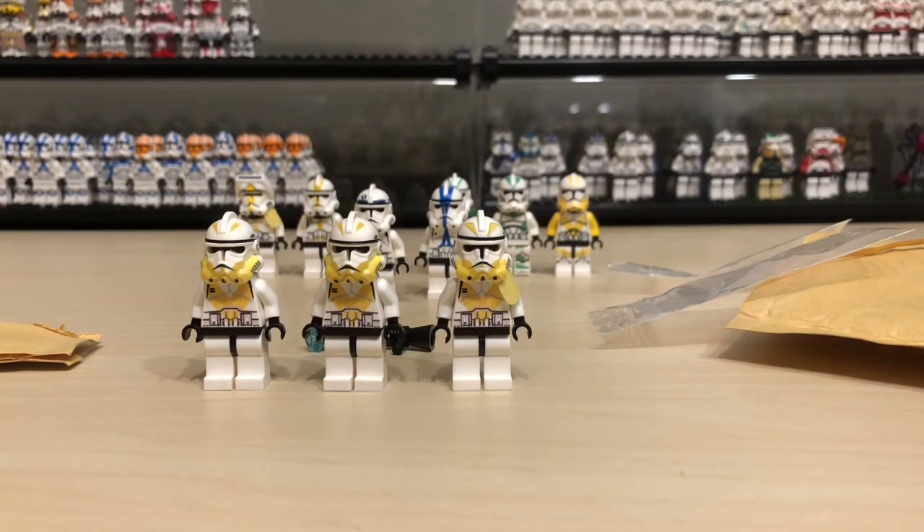Thank you BX Customs for helping me try to track these down. So yeah, that's all for now. Bye.